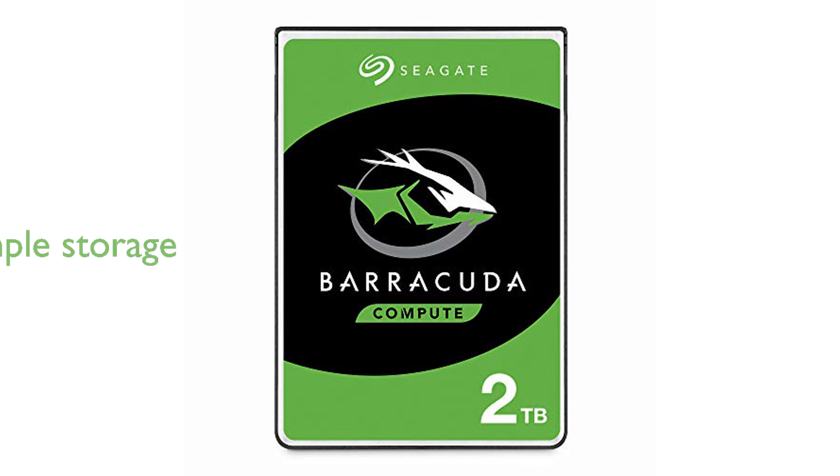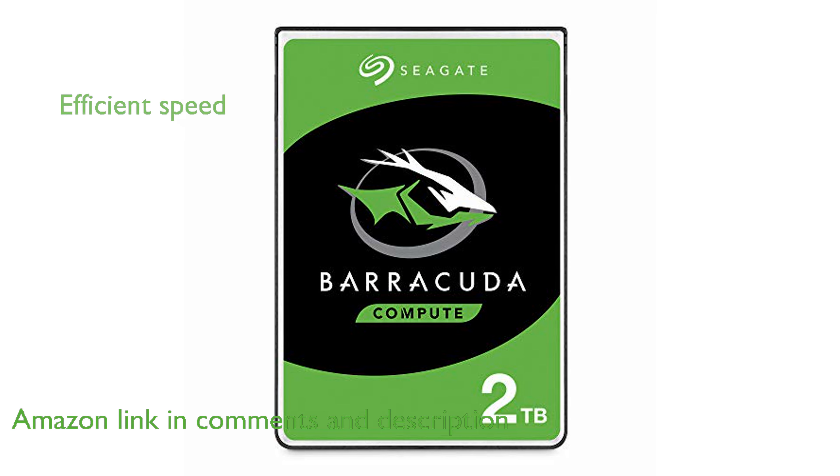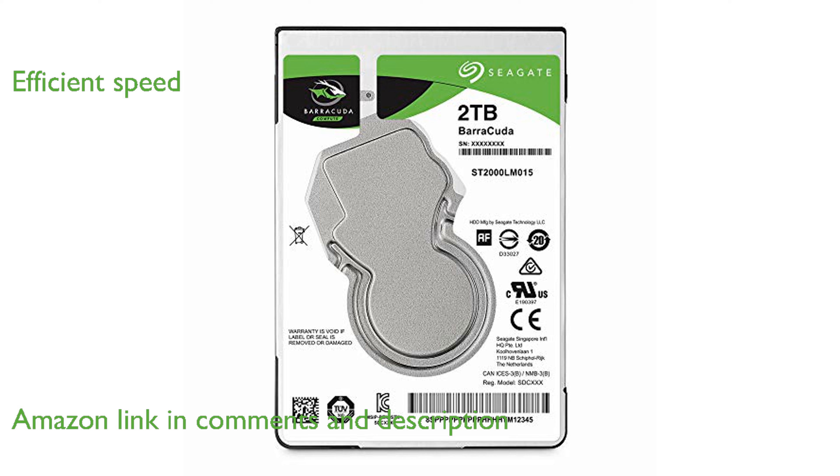The Seagate Barracuda 2TB internal hard drive offers ample storage space, making it ideal for professionals who handle large amounts of data. With a rotational speed of 5,400 revolutions per minute, this hard drive ensures efficient data access and retrieval.